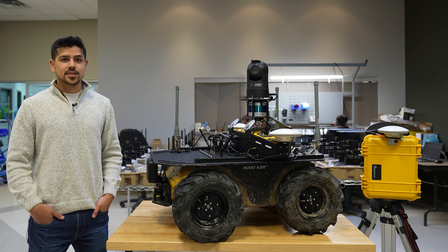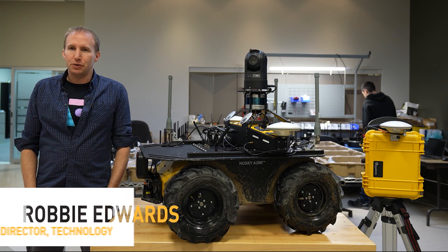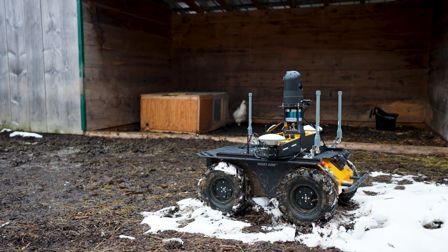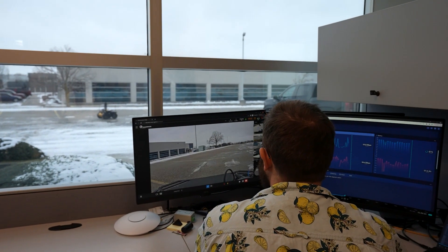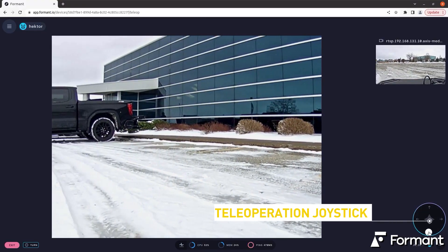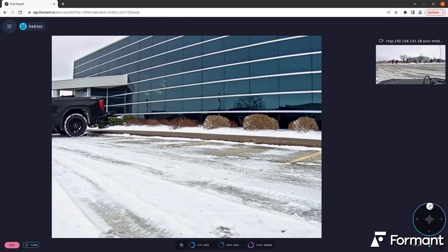We've set the robot up to use Formant's data platform for operating the robot and observing sensor data. This robot uses the Formant platform combined with ClearPath outdoor navigation software to carry out his animal monitoring mission. The Formant software provides a remote web user interface for operating and observing AlpacaBot from anywhere in the world. The tele-operation screen allows users to take direct remote control of the robot and manually drive it around his new farm-based environment.